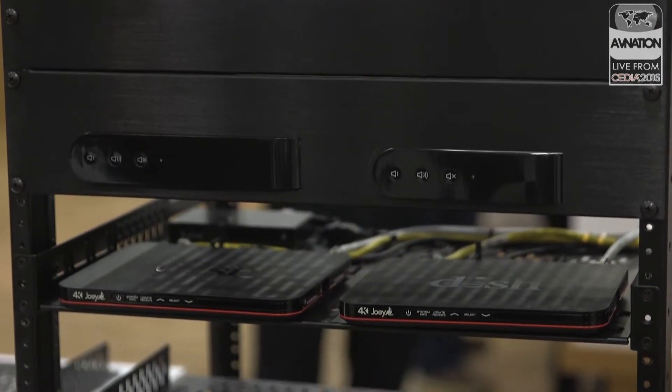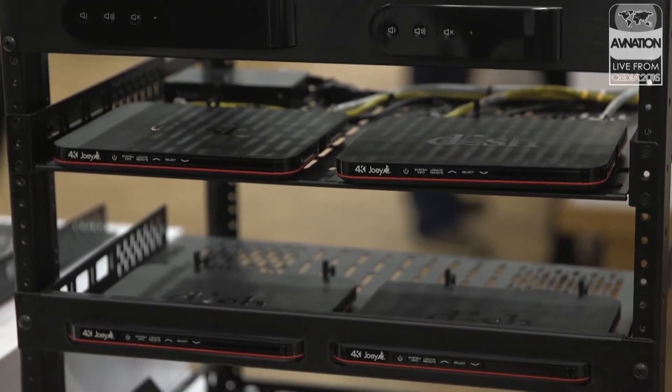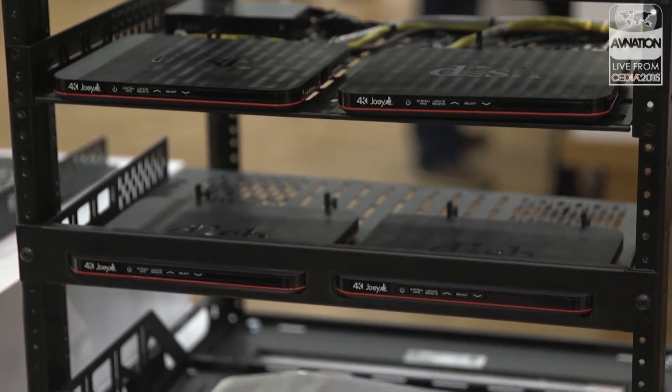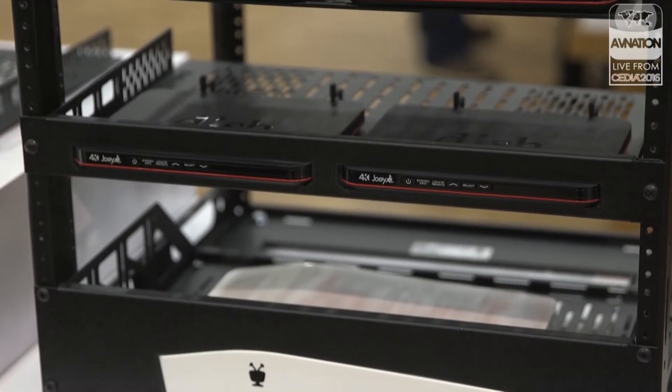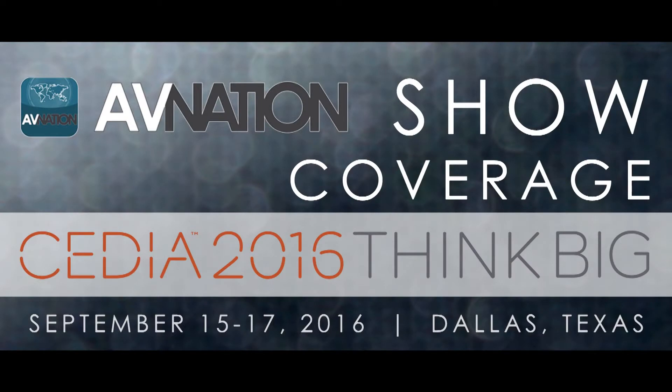Thank you very much, Rebecca Villarreal from Middle Atlantic in the Legrand booth, among many other brands they've picked up in the last two years. How do people find out more about Middle Atlantic? You can visit us online at MiddleAtlantic.com, follow us on social media — we're on Twitter and LinkedIn — or just find us at the show and say hi, wherever you find us. And for us, go to avnation.tv.